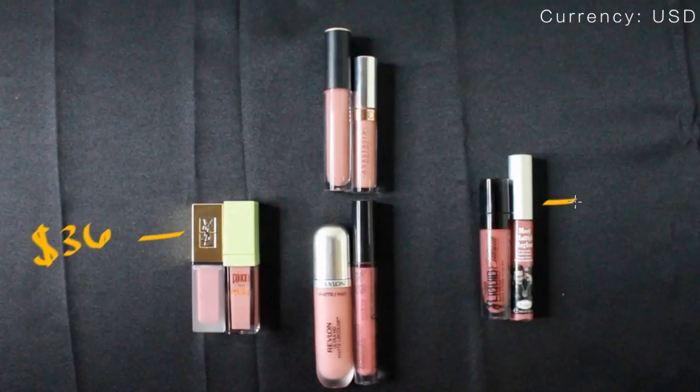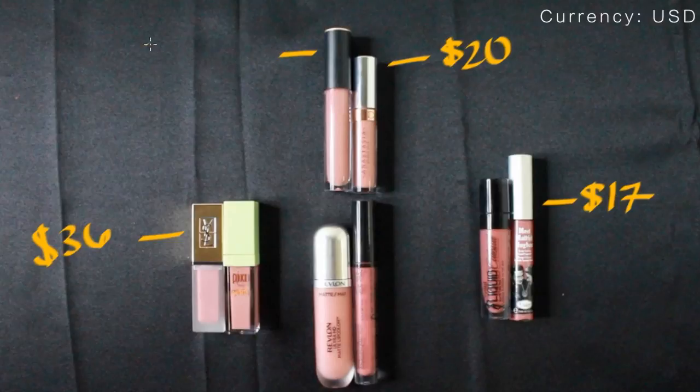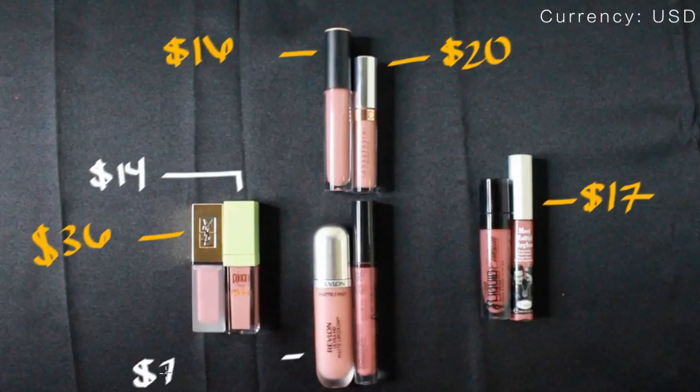For those who are curious, I've added the price. The ones in yellow are considered high-end, and the whites are drugstore affordable brands. The prices for drugstore and affordable brands may vary depending on where you purchase them.